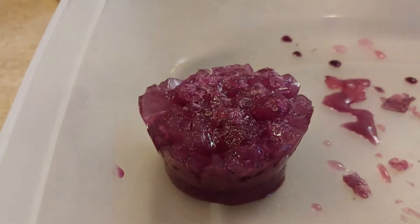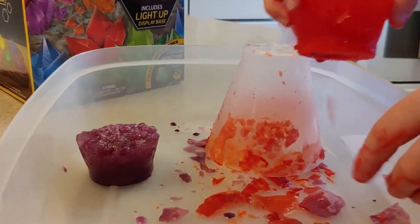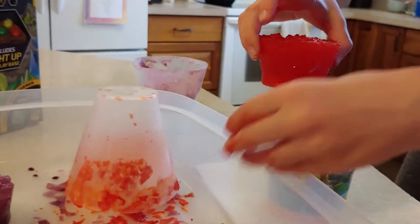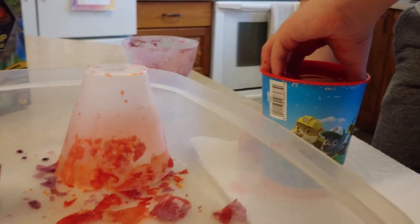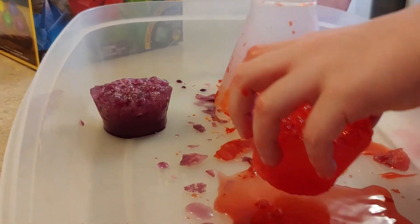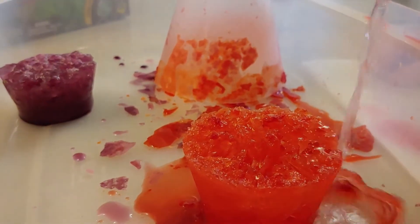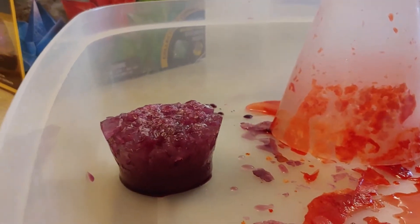Now it's also red — the other one was purple but this one is red. Holy cow! Oh, that one is really wet. Let's put it back in.